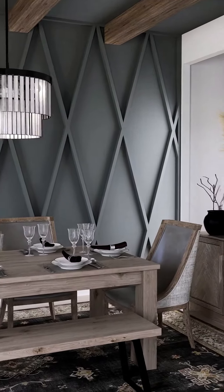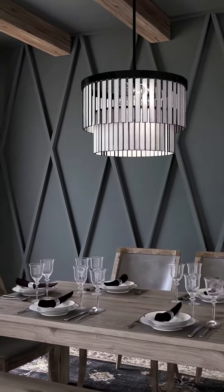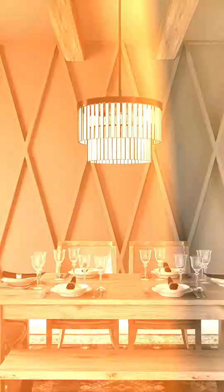And voila! Look at this masterpiece — a true work of art. Absolutely stunning. From drab to fab. This wall is now the highlight of the house. Stay crafty and stylish, my friends, and we'll see you in the next video.